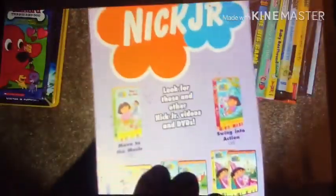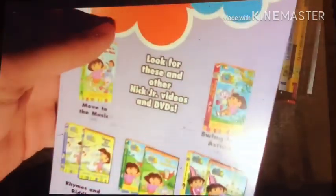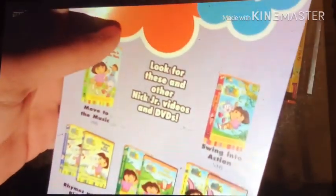It comes with the Dora the Explorer parents guide. This is the same Nick Jr. logo seen on the Blue's Clues First Holy Tales 3 VHS. I also have the DVD versions of Dora the Explorer: Rhymes and Riddles, Map Adventures, and City of Lost Toys.